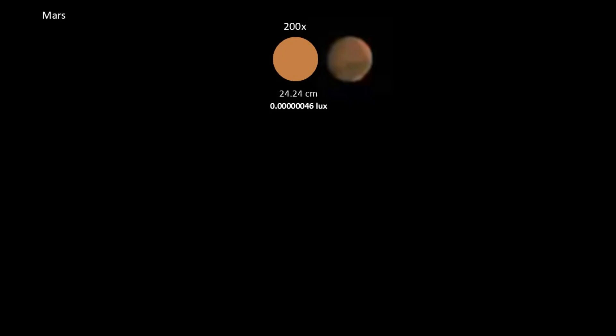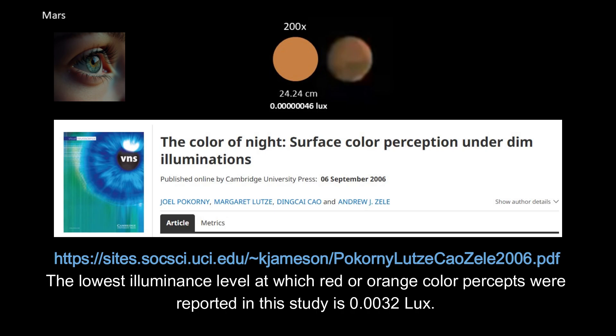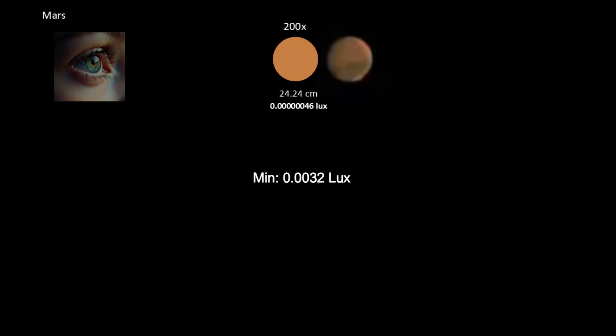This now brings into question whether our eyes are capable of perceiving colour from an extended light source at such a low level. The generally accepted level to perceive red-orange is 0.02 lux, with sensitivity peaking at around 590 to 600 nanometres. Yet in a study titled 'The Colour of Night,' conducted in a lab, they got a minimum level of 0.0032 lux. If this is the minimum to perceive red-orange in a lab, then given the amount of light at 200 times magnification, it would be impossible to perceive Mars' colour. This now brings into question the actual brightness of Mars — it must inevitably be a lot brighter than we're told.